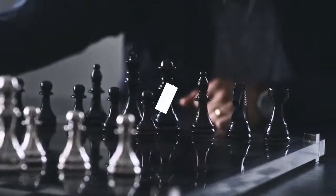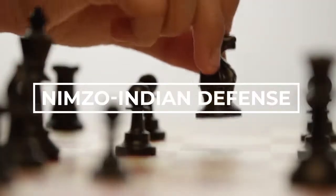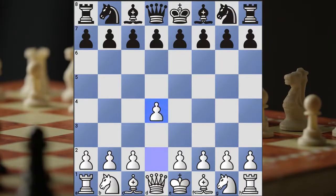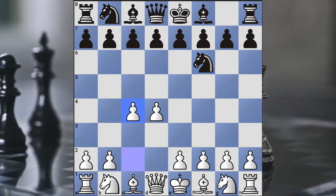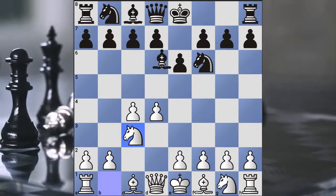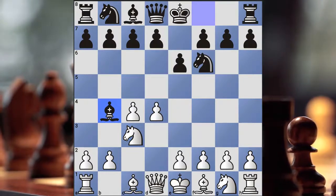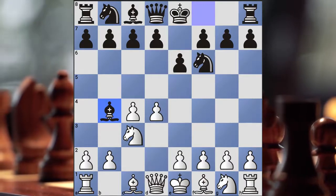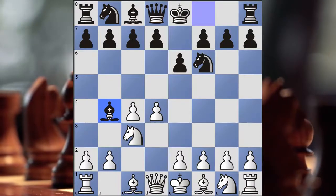Number 4: Nimzo-Indian Defense. The next opening in our top 5 list is the Nimzo-Indian Defense — a great way to attack the Queen's Gambit. The moves are pawn to d4, knight f6, pawn to c4 — this is the Queen's Gambit — then pawn to e6, knight c3, and bishop to b4. Black is already putting a lot of pressure on white, so it's pretty flexible for black. Indian defenses have grown in popularity for both sides — the King's Indian Defense, the Queen's Indian Defense, and the Nimzo-Indian Defense is a very strong opening.